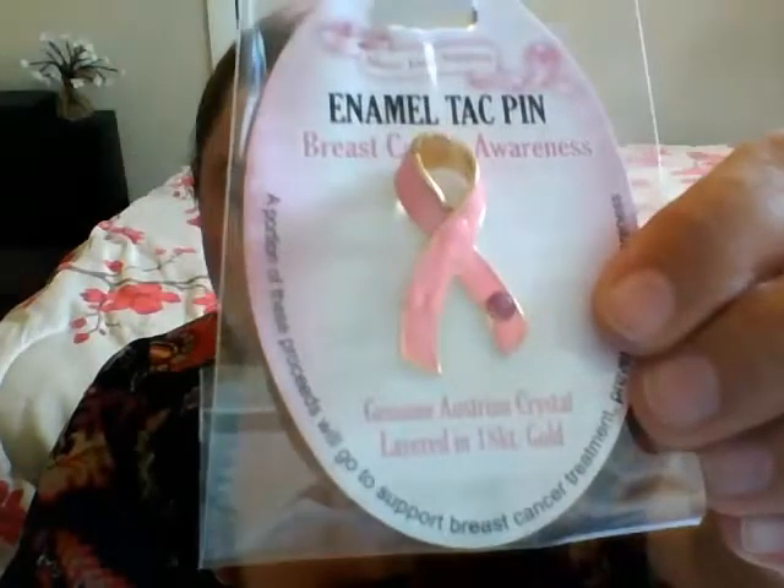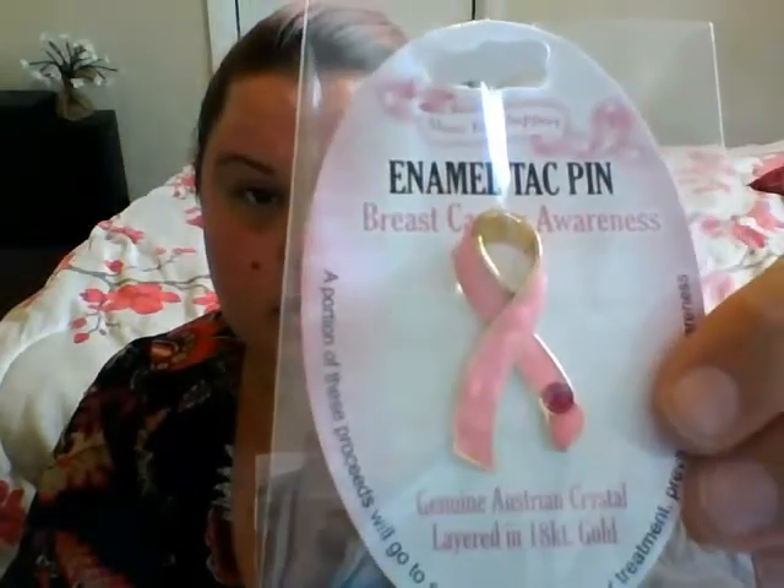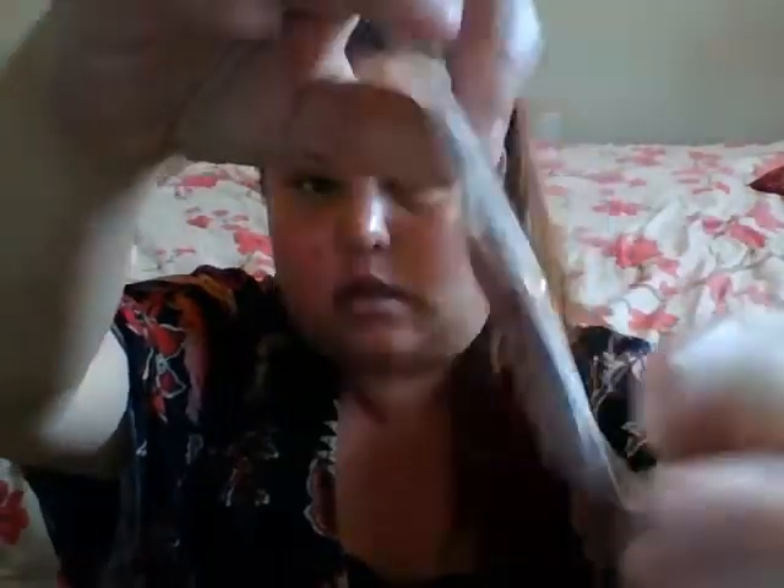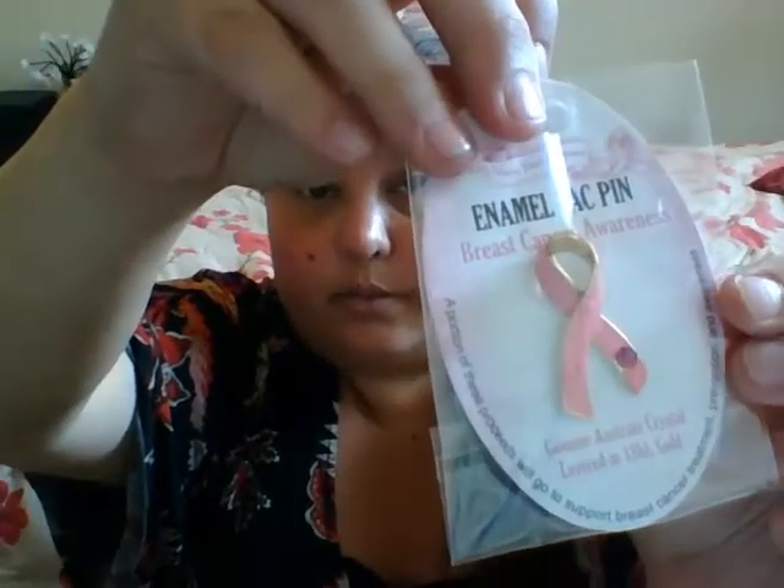These are adorable — they're enamel tack pins. It's genuine Austrian crystal layered in 18-karat gold. It's just a ribbon pin with a little jewel on it. I thought this was so stinking adorable. It has this type of back to it. I think this is really cute and I'm going to wear that.